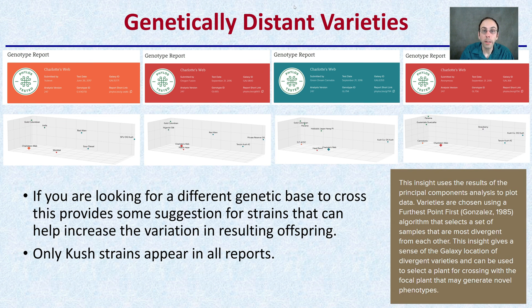Then we get to genetically distant varieties. If you're looking for a different genetic base to cross, this provides some suggestions for strains that can help increase the variation in resulting offspring. OG Kush appears in all reports. It can kind of give an idea — if you're looking at breeding and getting into that aspect, what might you breed into it? Here are some examples.